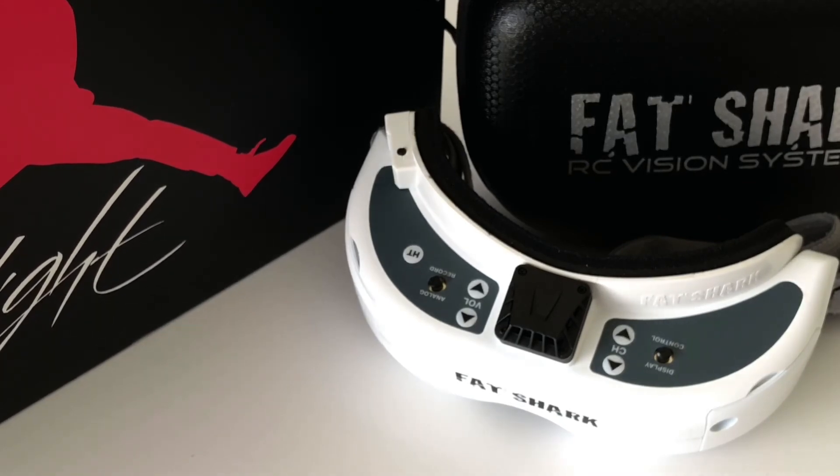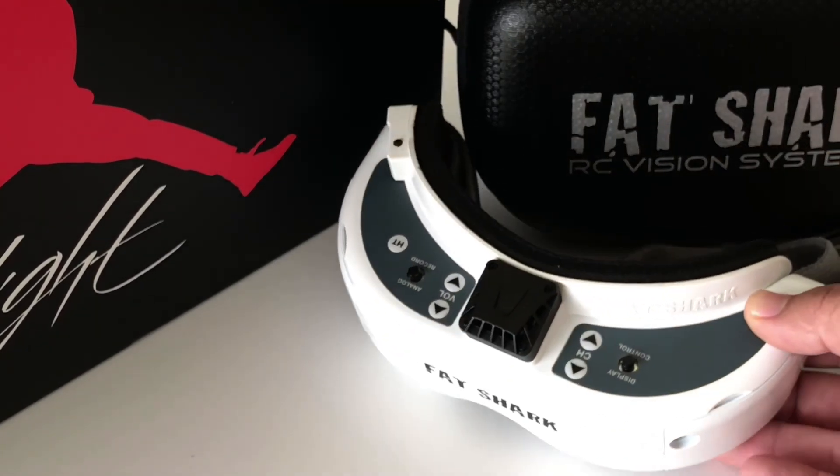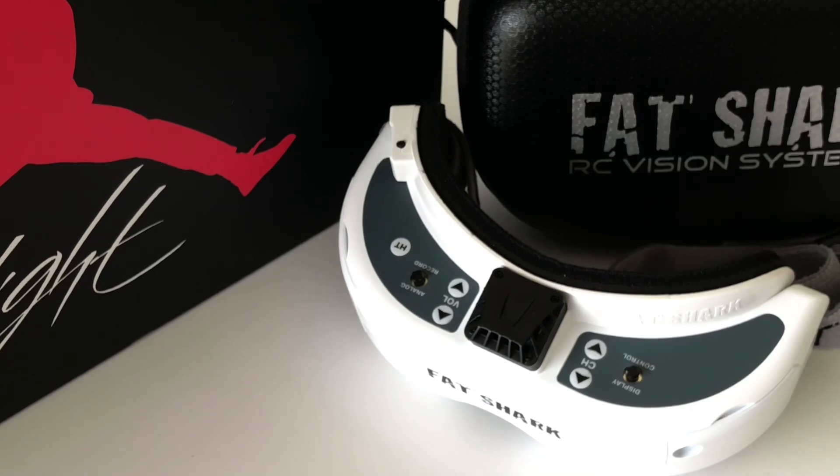This has been Drone Economics, where we explain the market and price fluctuations of things going on in the FPV market. If you found this interesting, please let me know in the comments — I can do more of these. I have an MBA, so I really like studying price movements in a lot of things, especially in this hobby. Thanks a lot, guys. Have a good one.